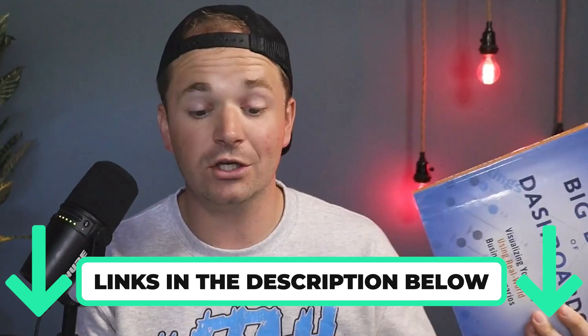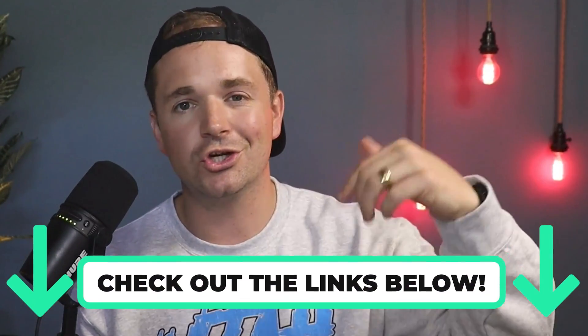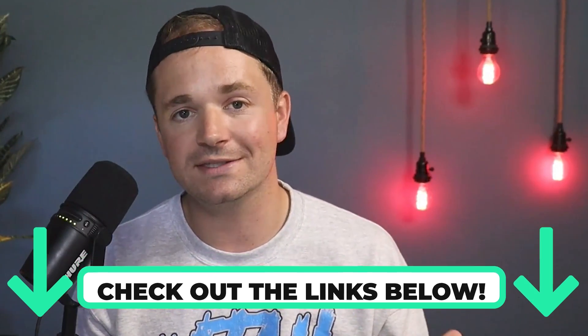I'll have a link to grab it in the description below, and that goes for all six other books I'll be talking about today. Moving on to book number two: Data Science for Business. I love this book partly because of the cover, but more importantly it does exactly what the title says — it mixes data science with business in a really appropriate, fungible way. There aren't many books that actually combine data science and apply it to business.